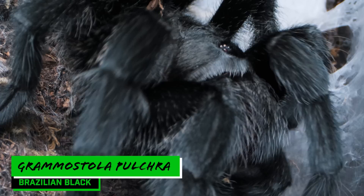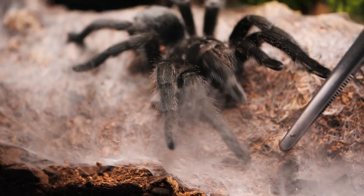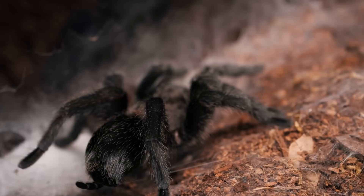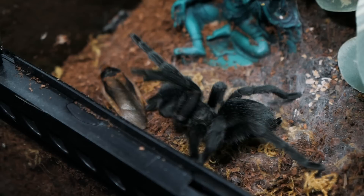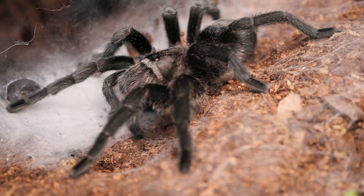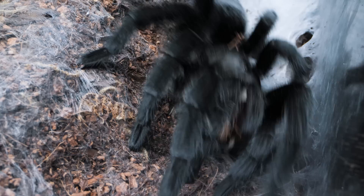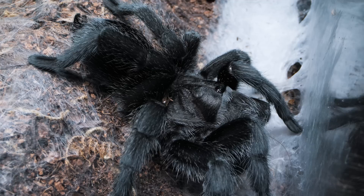Number eight is a tarantula I don't think many people will disagree with — the Grammostola pulchra, also known as the Brazilian Black Tarantula. This species is nothing short of beautiful. They may not have bright vivid colors, but their velvety deep black color is very impressive. They're also very docile and are commonly referred to as the black labs of the tarantula hobby — not just because of their color, but because they're essentially a docile species. Mine has never kicked hairs at me or given me a threat pose. But despite their laid-back demeanor, they have a very intense feeding response and will pounce on a cricket or roach like few other species. For an overall beautiful tarantula that's usually on display and isn't going to give you a hard time, go with the Brazilian Black Tarantula.